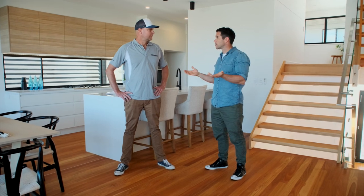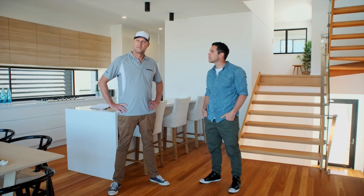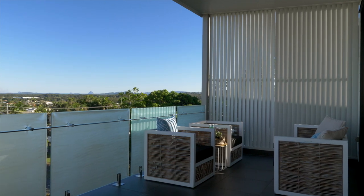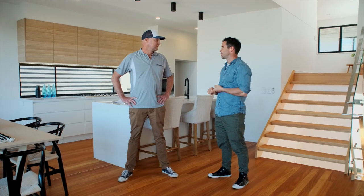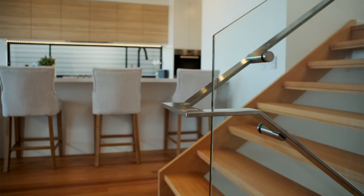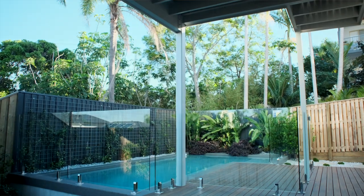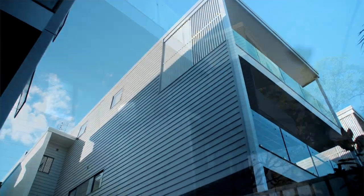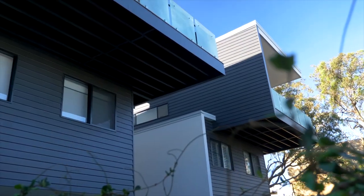Did the ocean views play any role in the design of these duplexes? Yeah, for sure. We definitely wanted to orientate our view to the ocean and to the expansive views. And what about material selection? Being so close to the beach, you're using all stainless steel fittings. We also used timber decks and a lot of James Hardie products throughout, including the linear cladding.